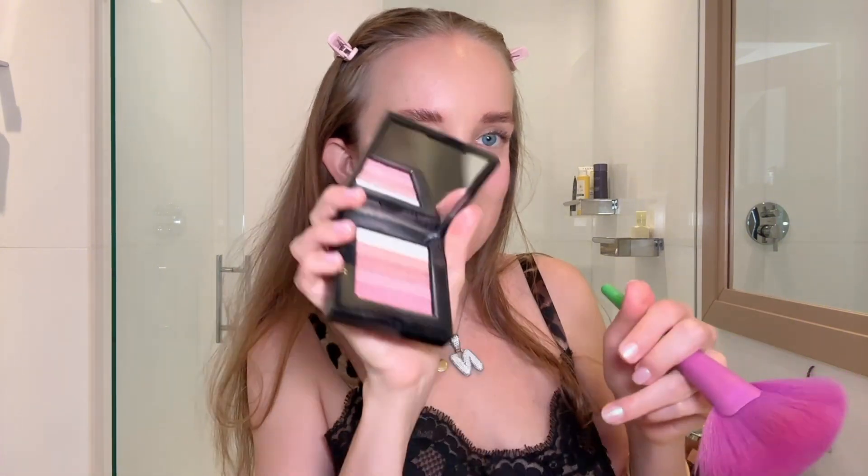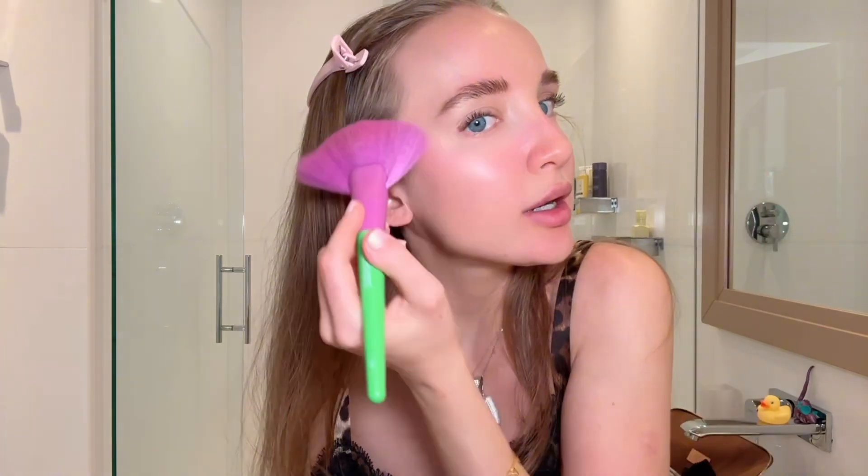For eye lighter I'm gonna use this Bobbi Brown palette — look how pretty it is. I just go through all the colors, working my way up. You want to keep going up. And I like to go with my finger and highlight the corners of my eye.